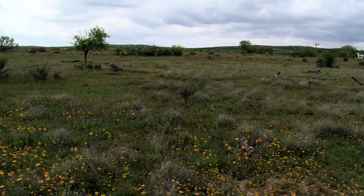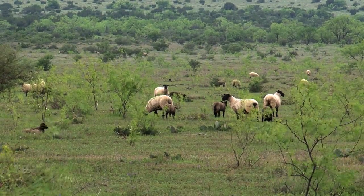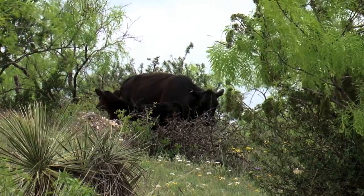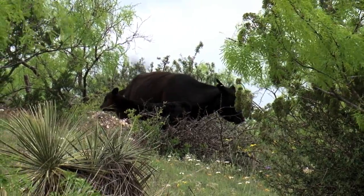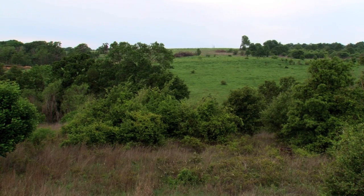Having a healthy riparian area during a drought can give livestock valuable grazing areas. When you get in a significant drought like we had in 2011, and I feel like we're still in it to some extent, having a riparian area gives us some flexibility that other people may not have.